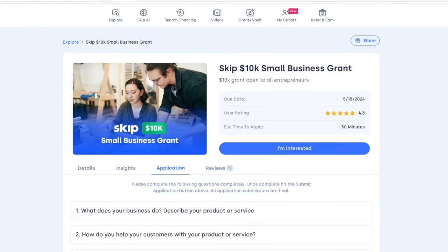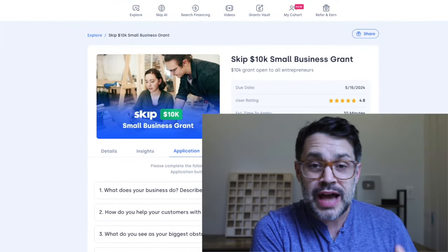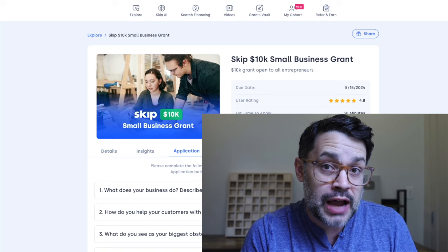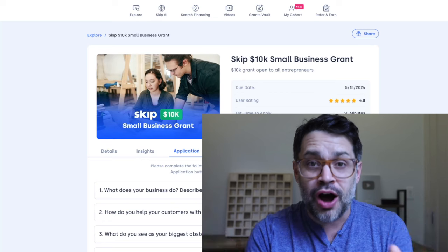In this video, I'm going to tell you how you can apply for a $10,000 grant. You can do this in a few seconds just by answering these four questions. Not only will I tell you how to quickly apply for this, I'll tell you exactly what you need to do to get ahead of 90% of all applicants.